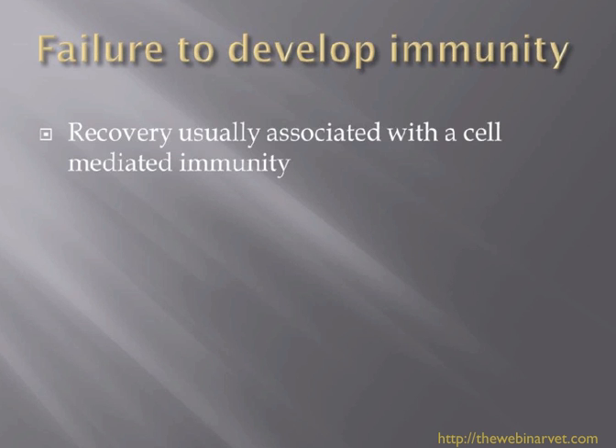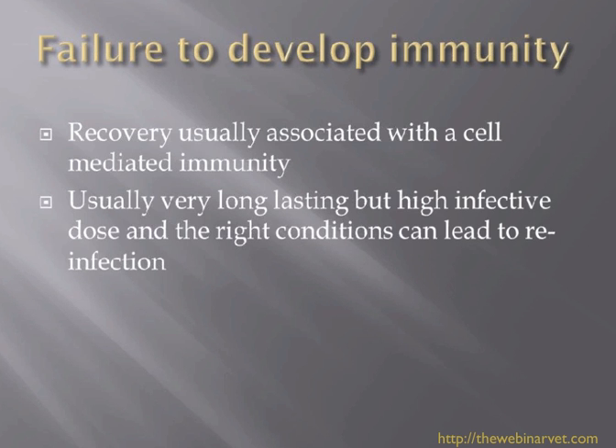Failure to develop immunity is quite interesting. We know that recovery from dermatophytosis is usually associated with a cell-mediated immunity response, which is usually very long-lasting. People will often only get ringworm once or twice in their life. But in the right conditions — high infective doses, right humidity, or an immunosuppressed host — this can lead to reinfection.